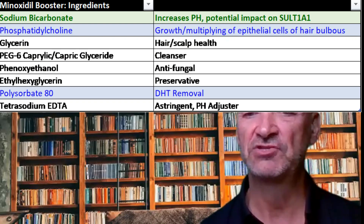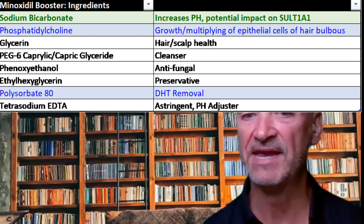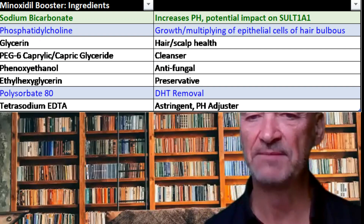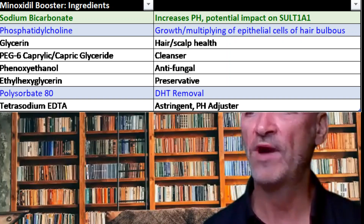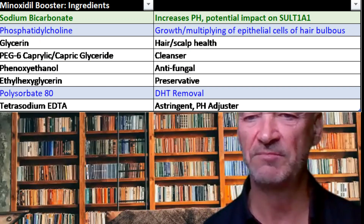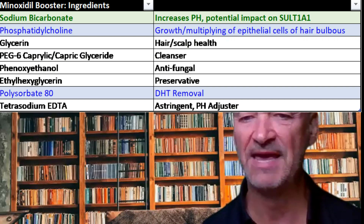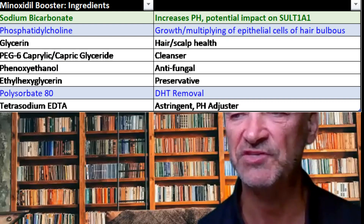However, the product does not mention liposomal or any other delivery mechanism by which we actually get the active chemical into the outer root sheath. So I don't know whether just putting sodium bicarbonate into a product with some other chemicals to increase absorption and skin penetration is actually going to produce the same results as the original research.